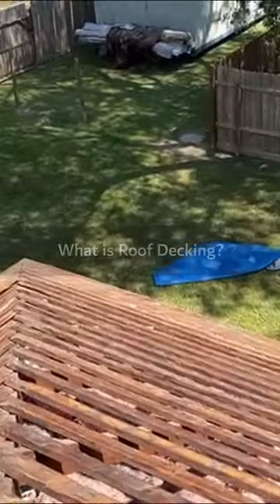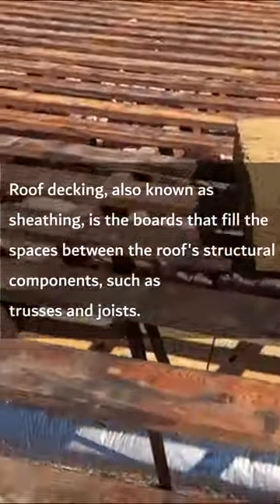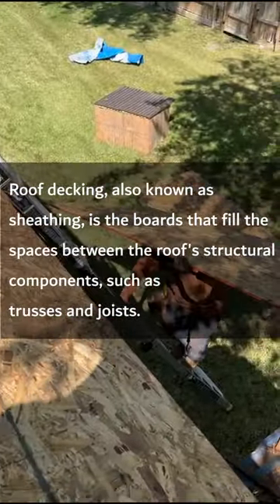What is roof decking? Roof decking, also known as sheathing, is the boards that fill the spaces between the roof's structural components, such as trusses and joists.